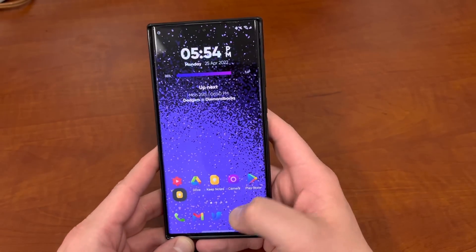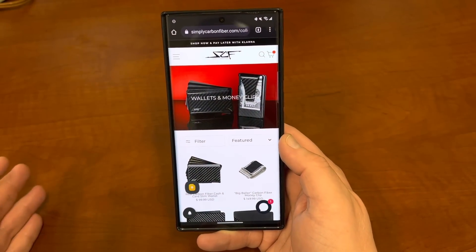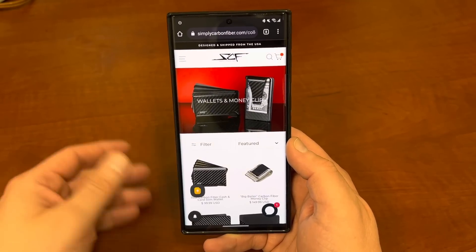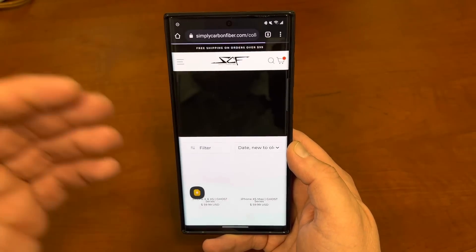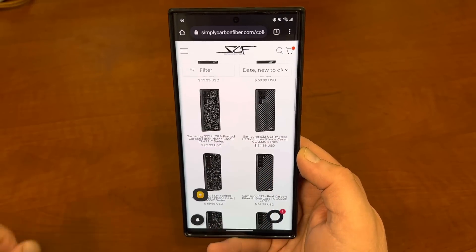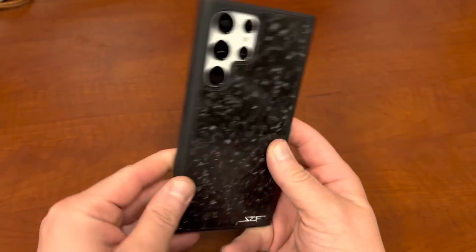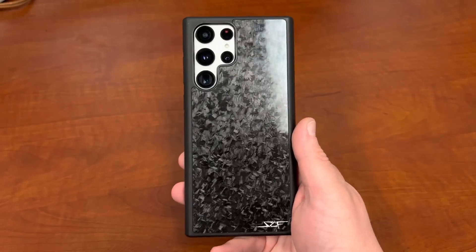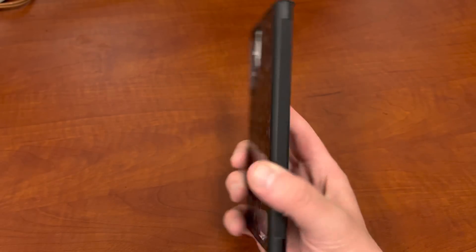I particularly love the way it looks when the light hits it. They've given me a discount code — you can hit up their website, simplycarbonfiber.com, and use code JEFF10 to get 10% off your entire order. They've got a lot of cool products. Not only do they have cases — they've got cases for the Pixel 6 Pro, wallets, sunglasses, all kinds of other cool stuff. There's the forged carbon fiber case and also the regular carbon fiber case, which I have for my Pixel 6 Pro. The white on my Galaxy S22 Ultra contrasts the little text at the bottom beautifully. I'll drop the link below, and JEFF10 is the promo code to get 10% off.